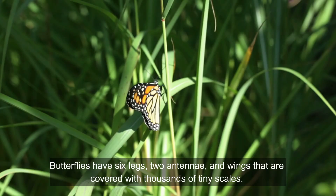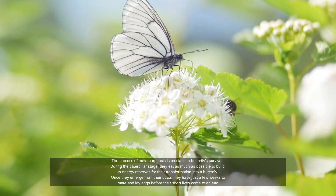Butterflies have six legs, two antennae, and wings that are covered with thousands of tiny scales.